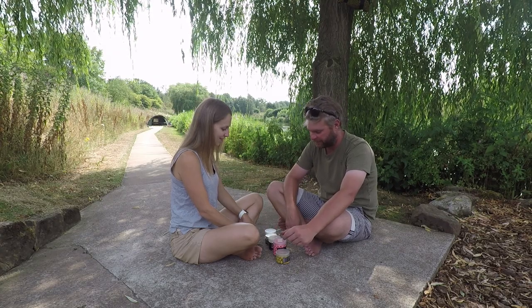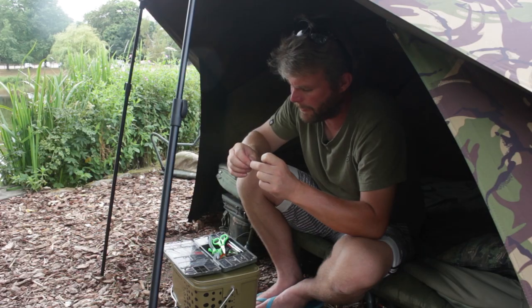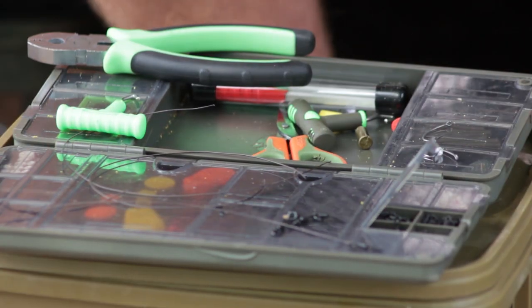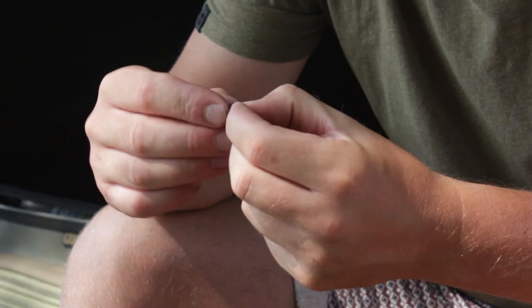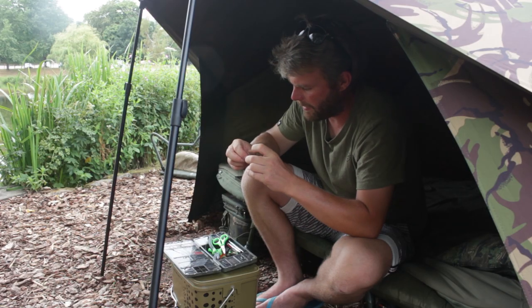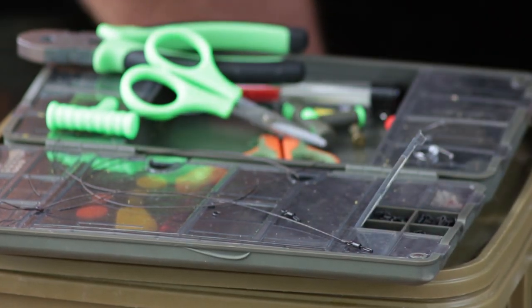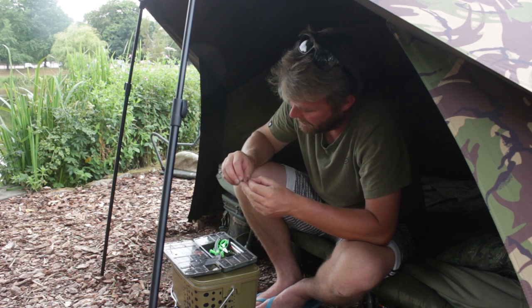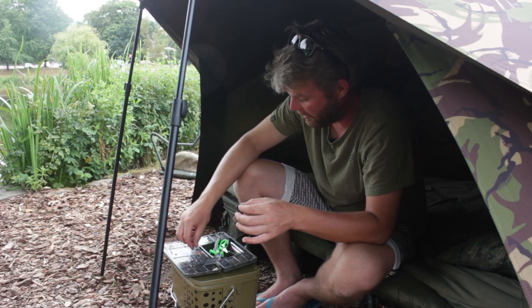Once we decided on our hook baits it was time to get the rig sorted. For this trip we are back on the same rig as we were using on Taxmere — it's basically just the same as a Ronnie rig or spinner rig, but with the big O cut off the swivel, fished with a wafter or balanced hook bait. They're dead easy to tie — probably the easiest rig in the world. All you've got to do is tie two knots and that's it. Just so simple but so effective, as are most really good ideas.